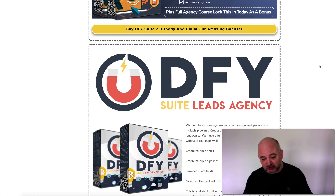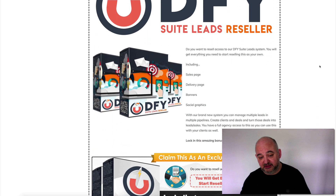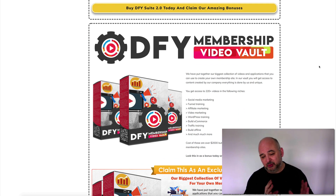Then we've got Done For You Suite Leads Agency. This helps you create deals and pipelines — it turns deals into leads and leads into sales. You get full agency access to that as well. Nobody else can give you this; it's unique to us. We're also giving you the reseller rights, so you get the sales page, delivery page, banner, social graphics — everything you need to resell that to your clients.